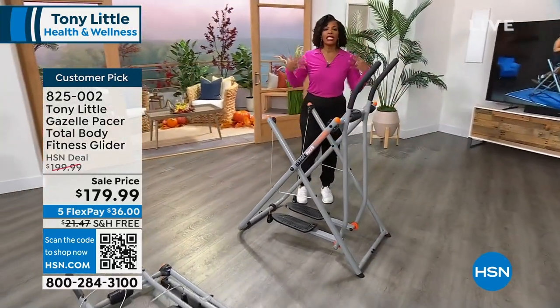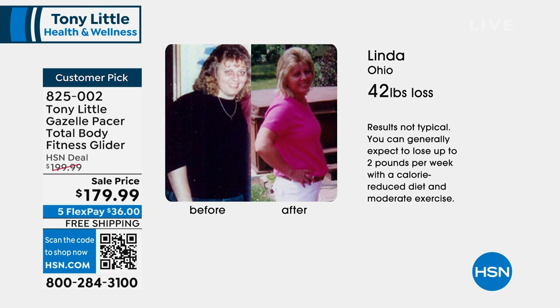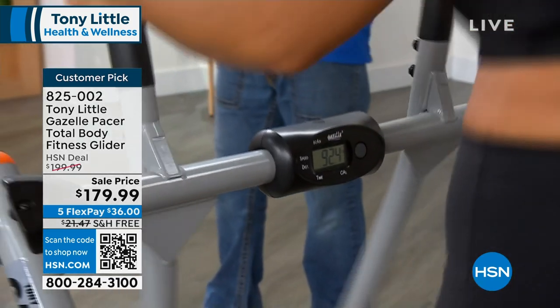You're working your entire body all at the same time. If you only have 10 minutes, you've worked your entire body — not an hour, not two hours. If you go ride a bike in a health club, it's great, but you only did cardio. A Gazelle is total body calorie burner, total body muscle toning, total body flexibility, total body fun — and that's why millions of them have sold.